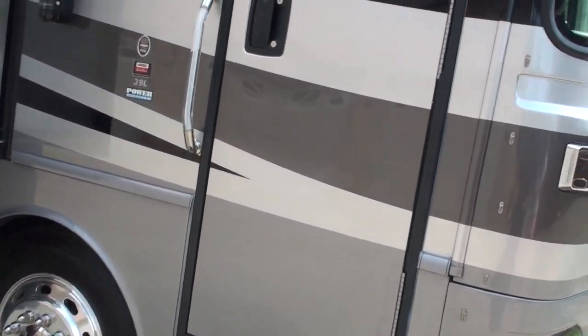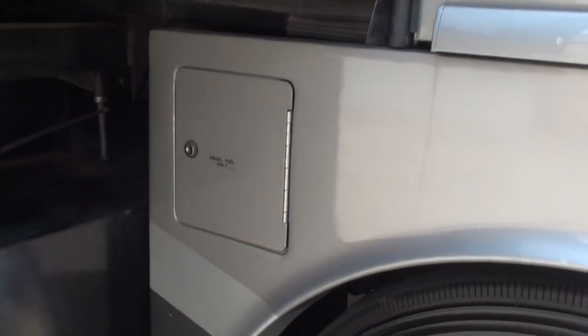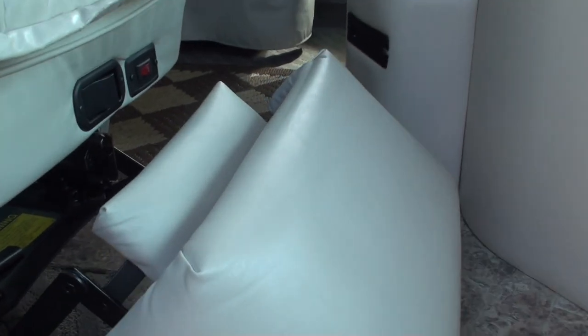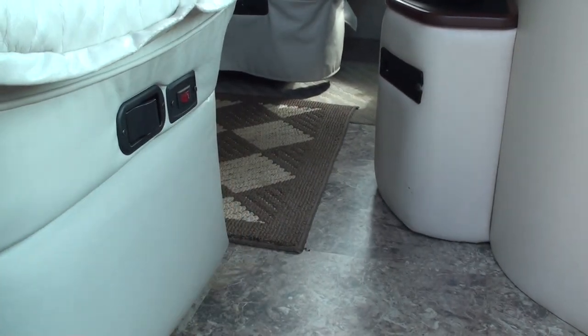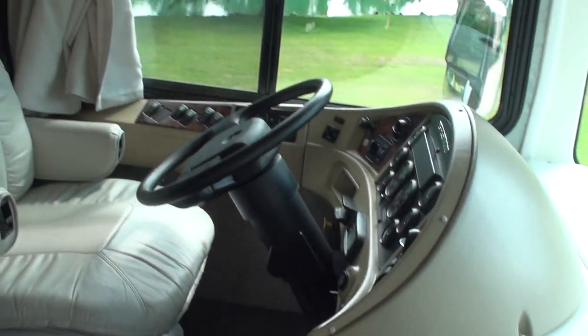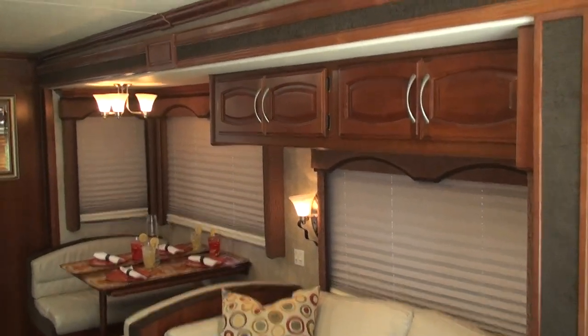It does have keyless entry for the door, which is a neat feature — most of them are just manual. It's got power steps. You can fuel on both sides — you've got a 90-gallon fuel tank. The floor panel here folds down flat so when you're underway you can close the hole in the floor. It's got a seat with footrest, power seat, and heated seat. That's all your controls.